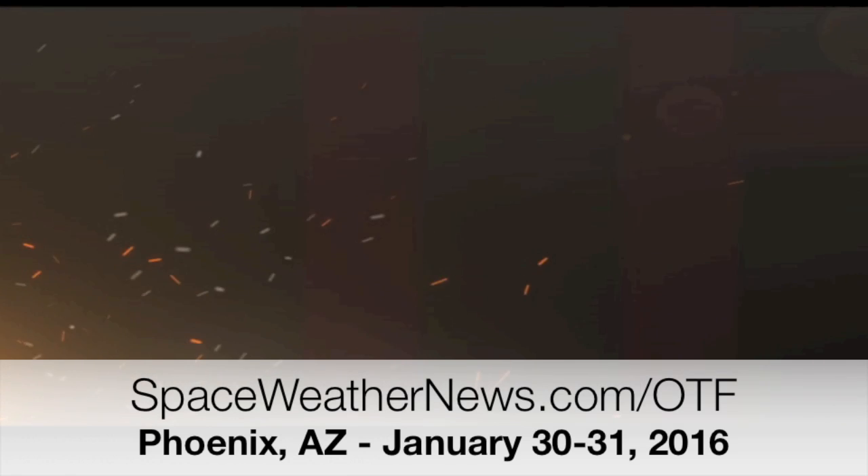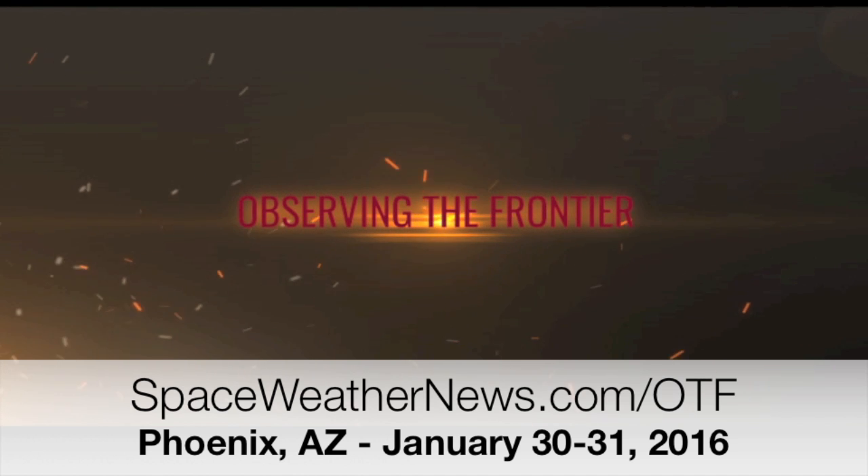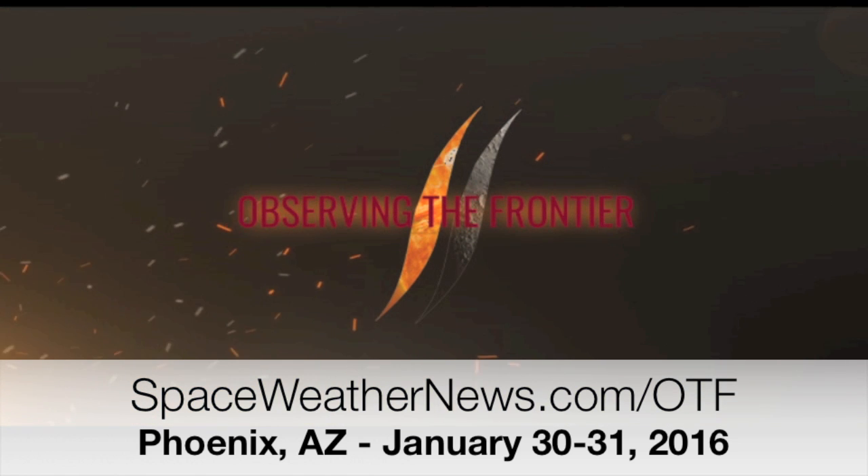In a fortnight I'll be in Arizona getting ready for the conference, observing the frontier. VIP tickets are officially sold out folks, so don't miss your chance to get general admission for the science and the social hour with the speakers.